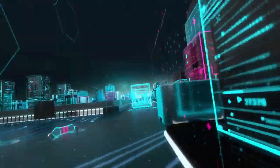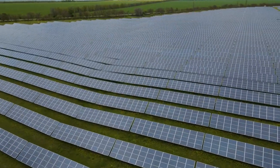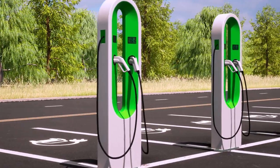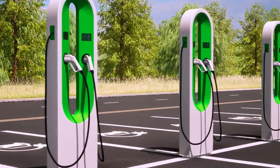Off-grid digital charging centers are a game-changer in areas with limited or no access to conventional power grids. These charging centers are entirely self-sufficient, relying solely on solar energy for power generation. They can be deployed in remote locations, rural communities, or during emergency situations to provide essential charging services.